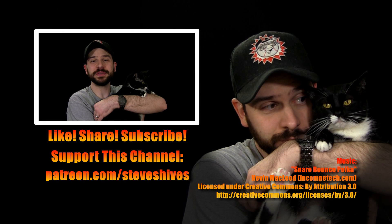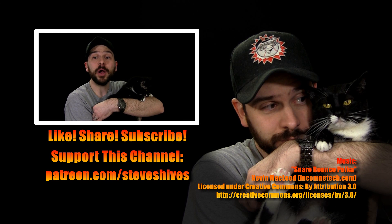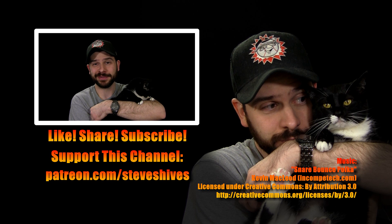Hey folks, we hope you enjoyed this video. If you did, please like it, share it, subscribe to this channel if you're not subbed already, and also please consider helping me to make more videos like this one by supporting this channel through Patreon. You can go to patreon.com/steveshives to become a patron. Thanks for watching.